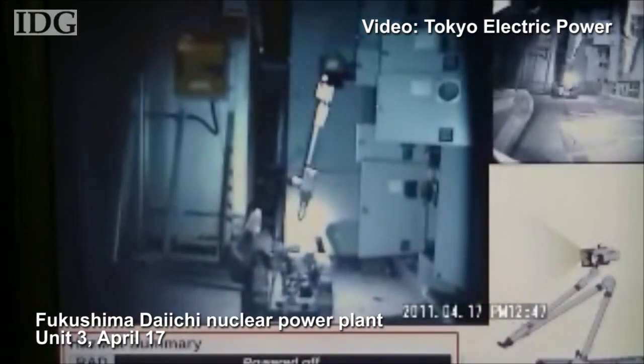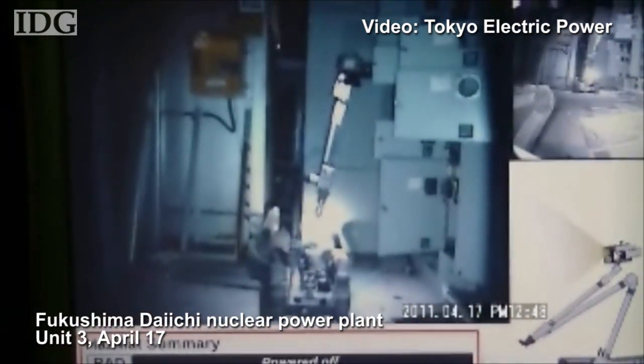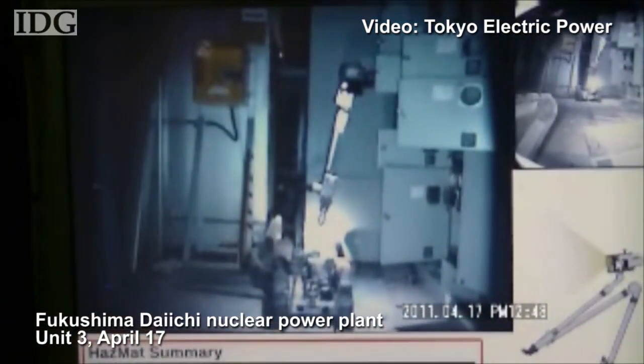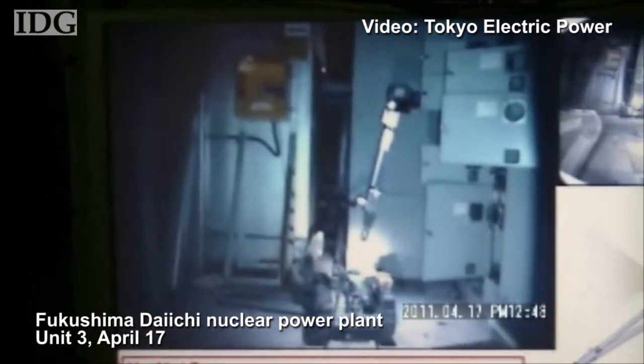The robots measured the temperature, gases in the air, and radioactivity. In Unit 3, they measured radiation levels of up to 57 mSv per hour. That means a plant worker could spend just under 5 hours in this atmosphere before reaching the annual limit for radiation exposure.